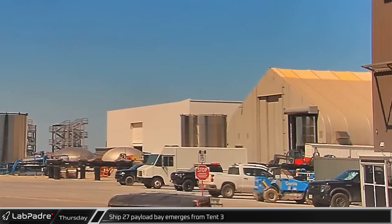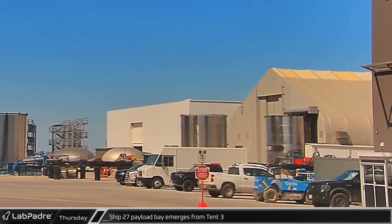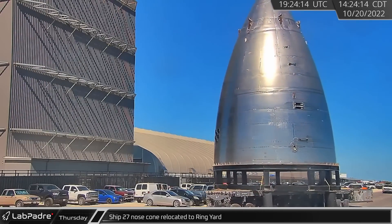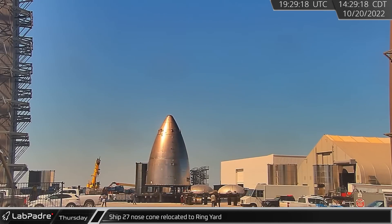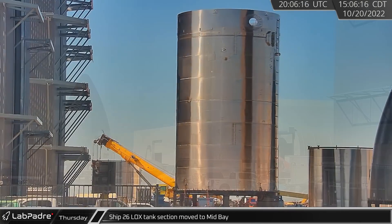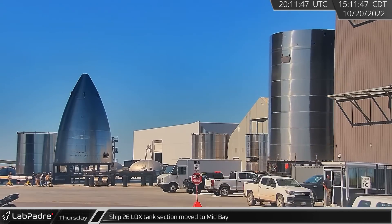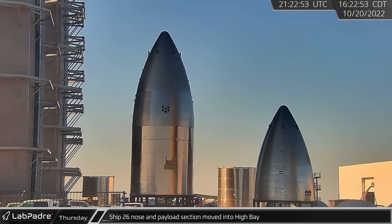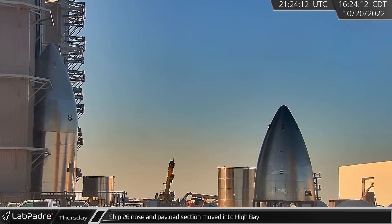Meanwhile, down Highway 4 at the build site, Ship 27's payload bay section was moved out of Tent 3 and into the ring yard. A short time later, Ship 27's nose cone was moved from the windbreak and joined the payload section in the ring yard. Next, Ship 26's recently stacked common dome and Midlock's 8-ring section was rolled out of High Bay and moved into Mid Bay. High Bay did not stay empty for long, as Ship 26's combined nose cone and payload sections were moved into the building from Mid Bay about an hour later.